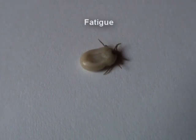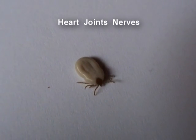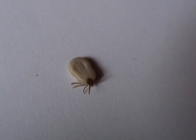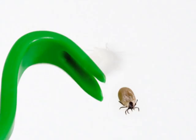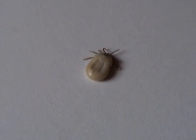leading to long-term fatigue and in some cases problems with the heart, joints and even nerves. Ticks should be removed from the skin as soon as possible. Tweezers or a special fork are the best tools. Antibiotics may be required, so do check with your doctor.